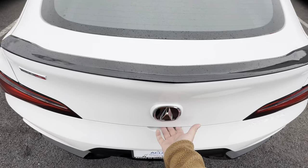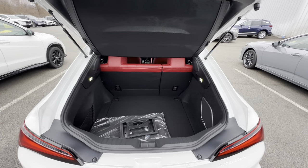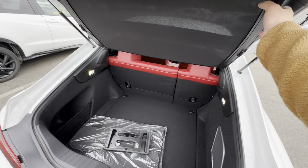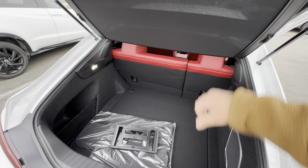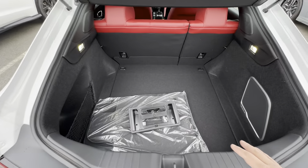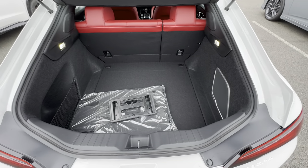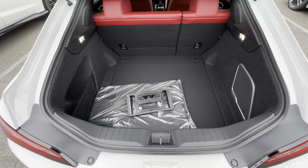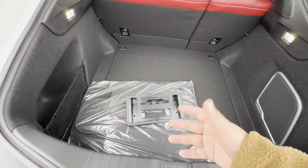When you lift it up there's a little button underneath here. You've got the little shade, which obviously separates the items you have in your trunk from the rest of the car — keeps it nice and clean looking. Nice amount of space in the back, which is great. You'll see your subwoofer back there too — it says ELS Studio 3D, and you have a 16 speaker setup in this car because it is an A-Spec Type S.